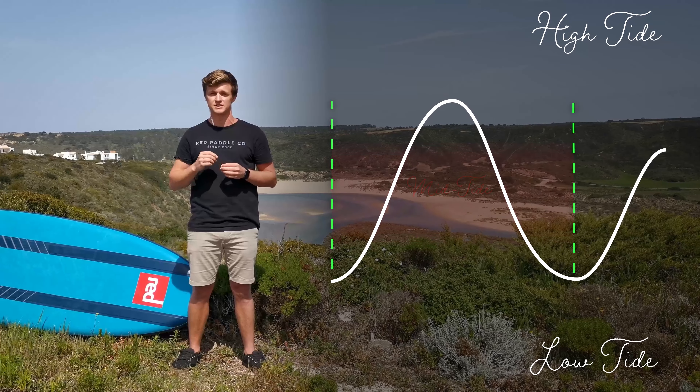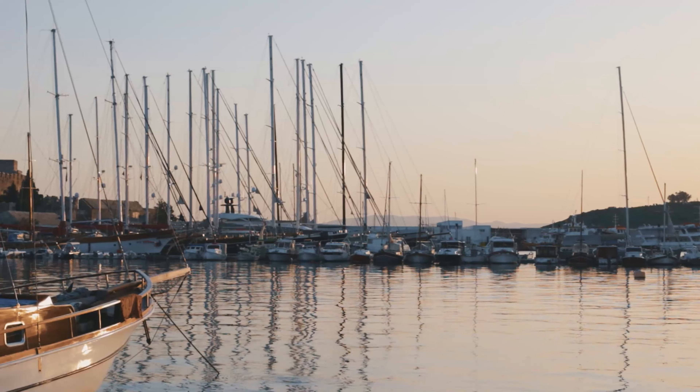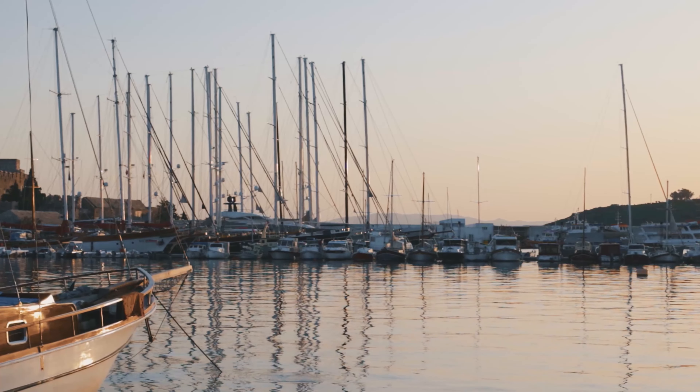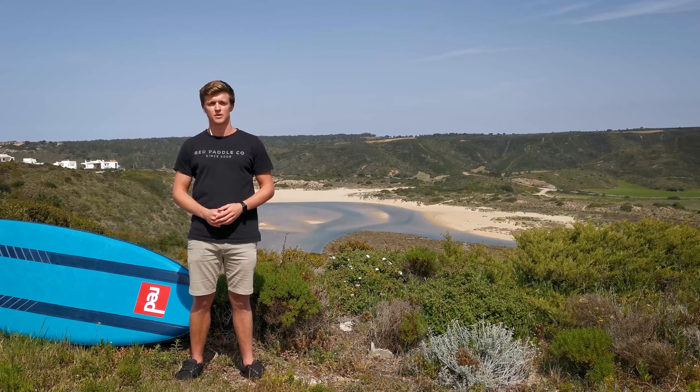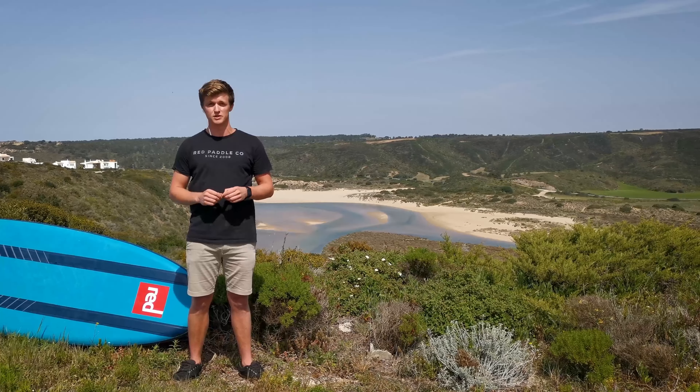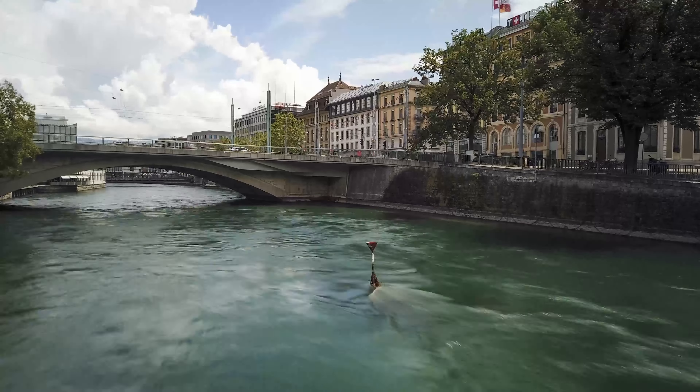We do need to check the tides each time before heading out as they do change daily. Boats and moorings on waterways should be seen as hazards — we need to steer clear of these. Fast flowing sections of water should also be avoided as this will affect your balance and the control of your board.